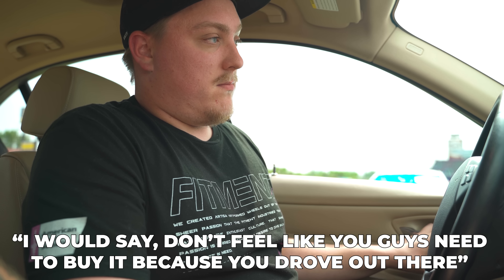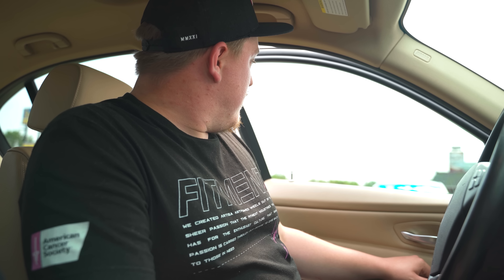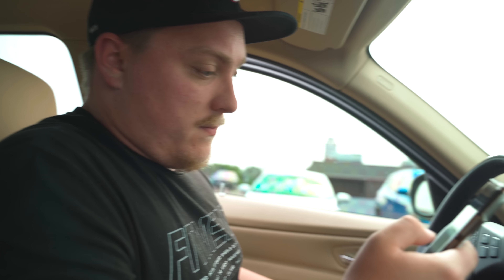Everything sounds healthy to me mechanically. We called Jake to get his thoughts. The seller said he drove all this way so he's negotiable on price. Jake said don't feel like you need to buy it just because you drove out there — make sure it gets home. He said if this stuff wasn't disclosed to you, it's up to you guys on how bad you want it.